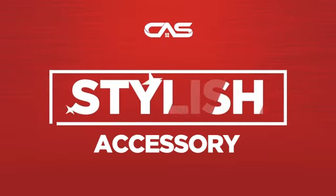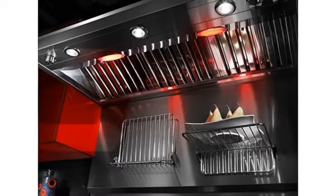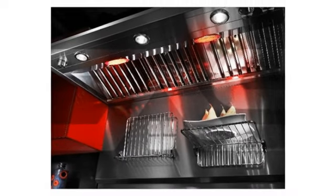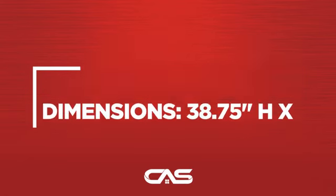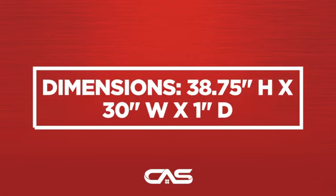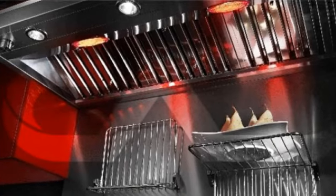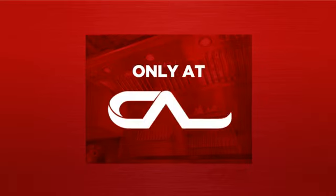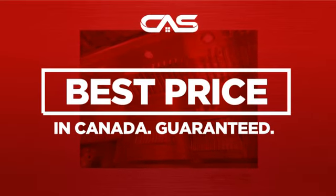Need a stylish accessory? Try this accessory model from KitchenAid. It comes back with a full manufacturer warranty, and only at Canadian Appliance Source, you get this accessory at the best price in Canada.